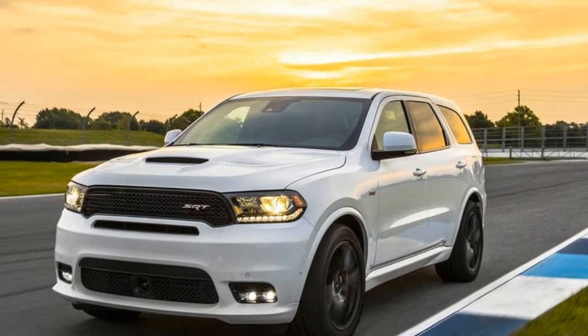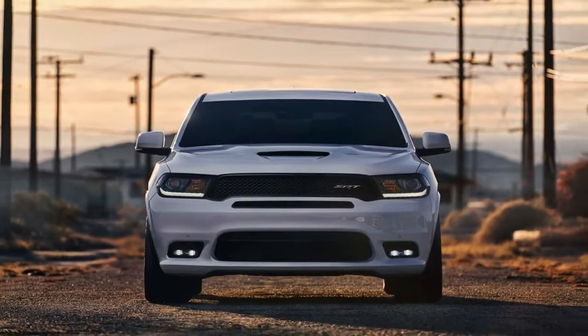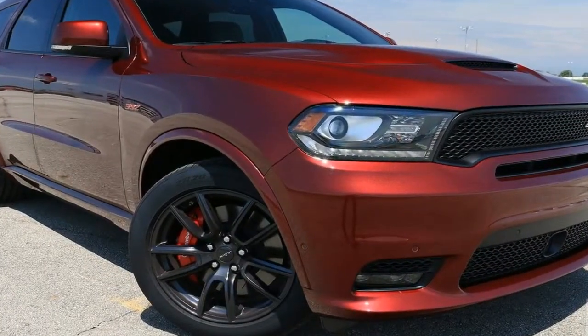That's 392 cubic inches, something that makes the Durango the fastest SUV in its class with an output of 475 horsepower and 470 pound-feet of torque. That's one mean machine.